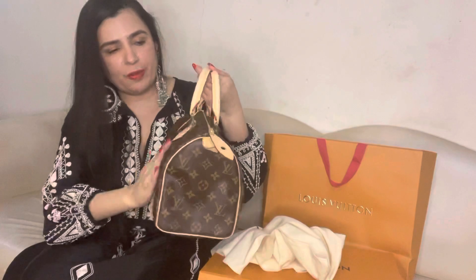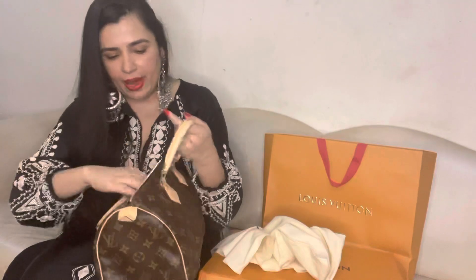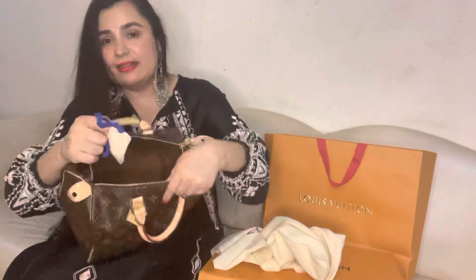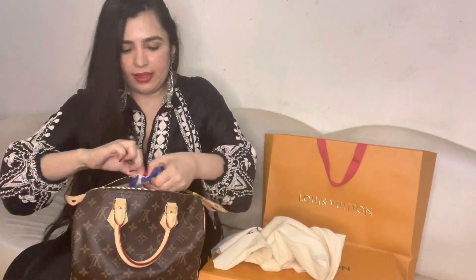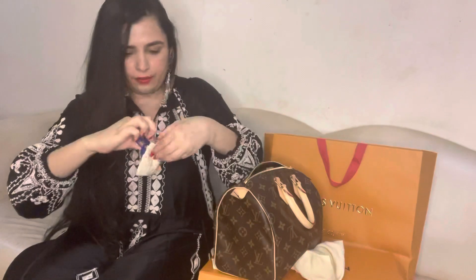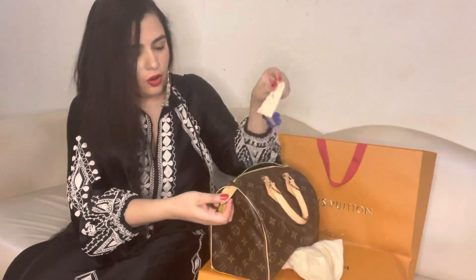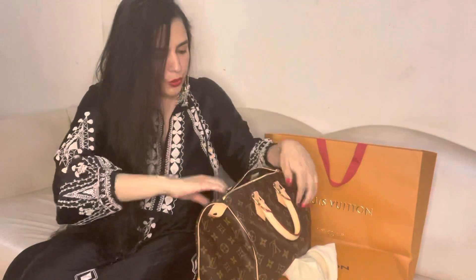This is monogram canvas and this is called cowhide rolled leather. Inside the bag there's a fabric lining, and it's a very roomy bag — I think you can put the whole world inside, more than what is needed for your daily work. They also give you this padlock, which is a signature of Louis Vuitton, along with the key. You can put it on the bag or anywhere you like.